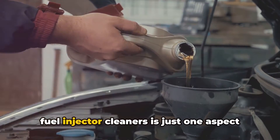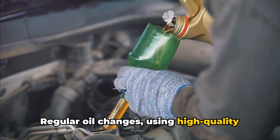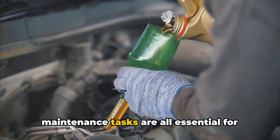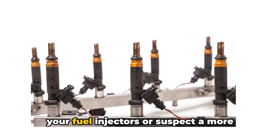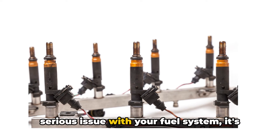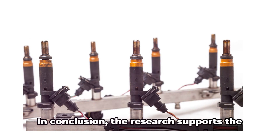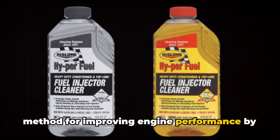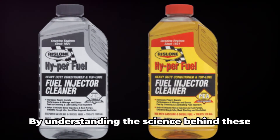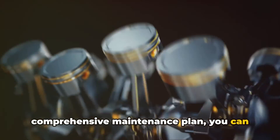It's also crucial to remember that using fuel injector cleaners is just one aspect of maintaining a healthy engine. Regular oil changes, using high-quality fuel, and staying on top of other routine maintenance tasks are all essential for optimal performance and longevity. If you're unsure about the condition of your fuel injectors or suspect a more serious issue with your fuel system, it's always best to consult with a trusted mechanic for a professional diagnosis and recommendation. In conclusion, the research supports the use of fuel injector cleaners as a viable method for improving engine performance by removing harmful deposits. By understanding the science behind these products and using them as part of a comprehensive maintenance plan, you can help keep your engine running smoothly and efficiently for years to come.